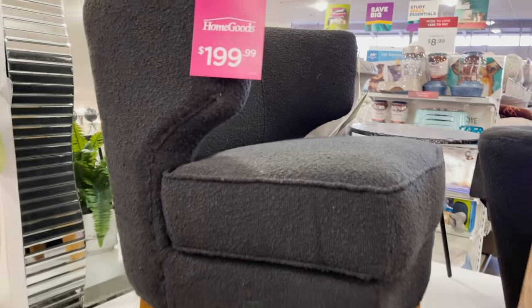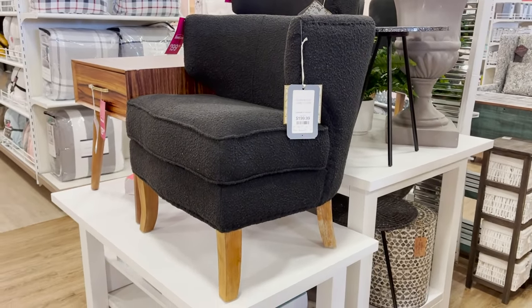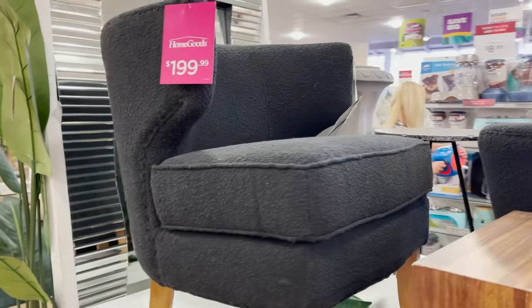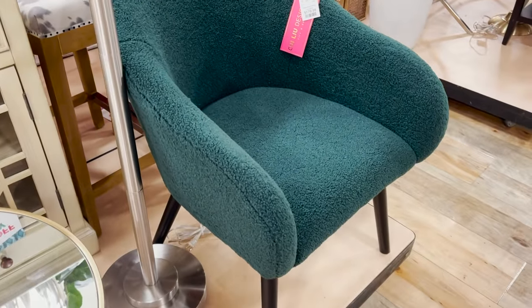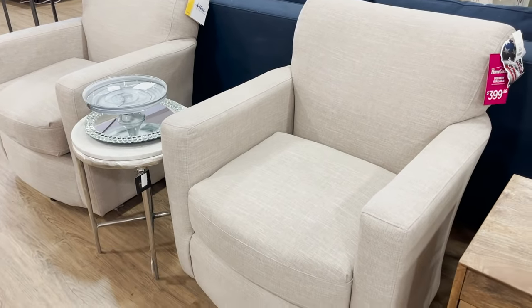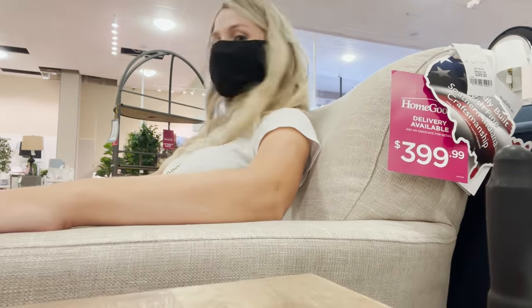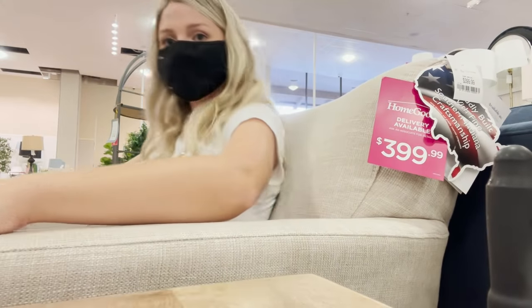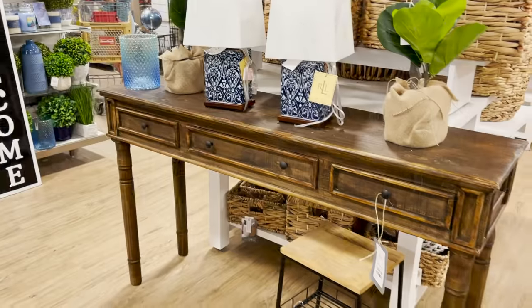Boucle fabric is very in style right now and that's what's covering this chair. I've never seen it in black before which is really cool. These are super cool chairs for $199. HomeGoods is great because they have affordable furniture for stylish pieces at a great price, but also higher-end quality pieces. These two swivel chairs don't look super spectacular but if you sit on them — oh my goodness — it's probably the most comfortable chair I've ever sat on, and it's $400. Swivel chairs are all the rage right now.